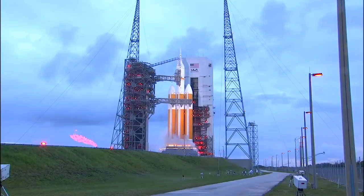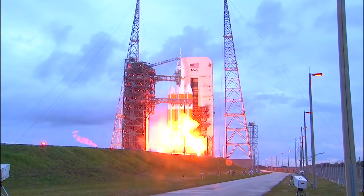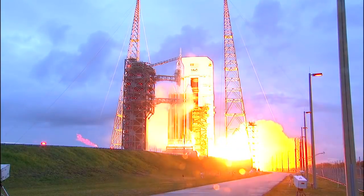10. The igniters have been lit. 9. 8. 7. 6. 5. 4. 3. 2. 1.